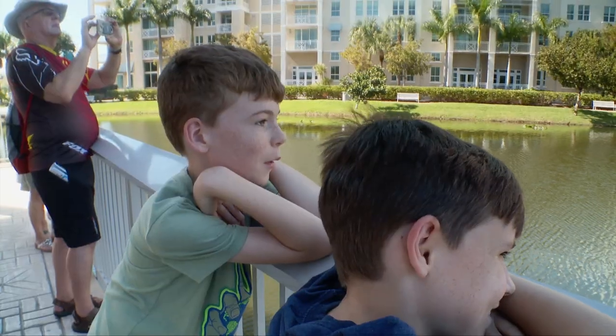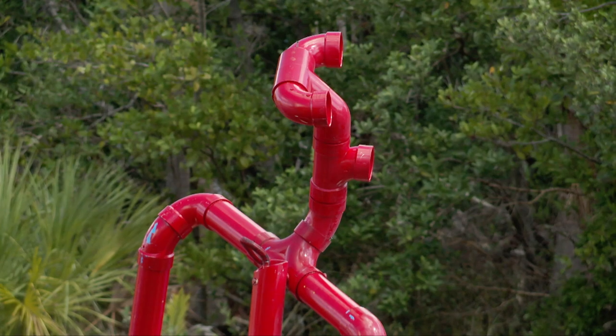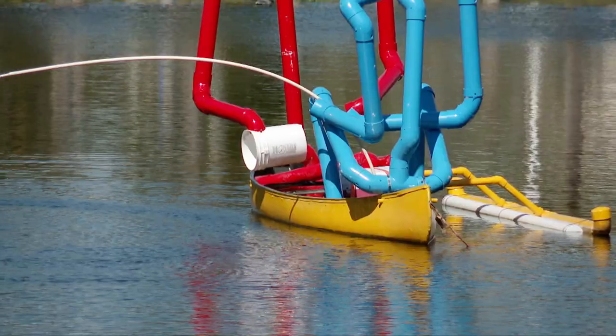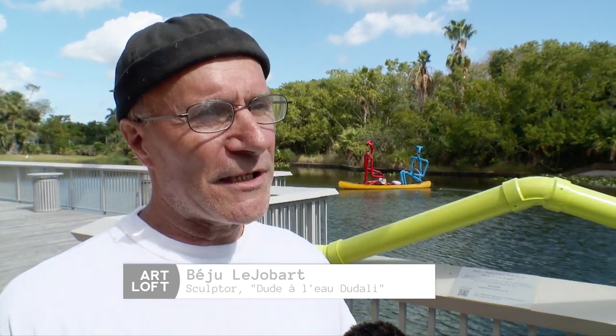I want to know how the water comes out of the bucket when he just sticks his hand in it. Dudali is a character that I created, and through him, through body language basically, I want to express my views of society. Usually there's a hint of humor, sarcasm sometimes, but it's always based on fun.